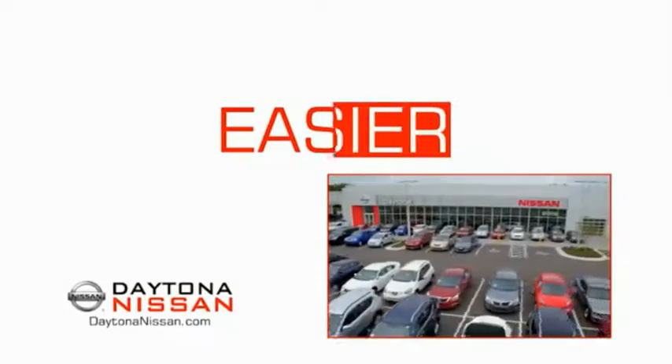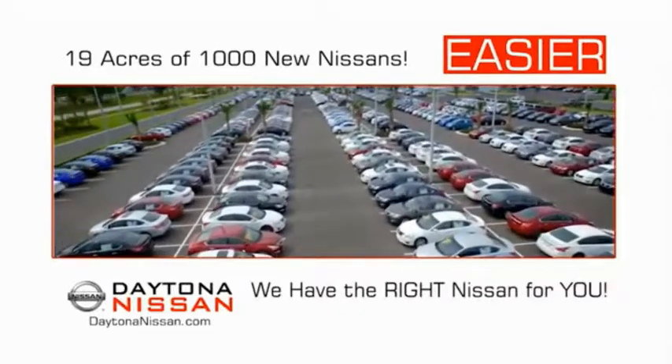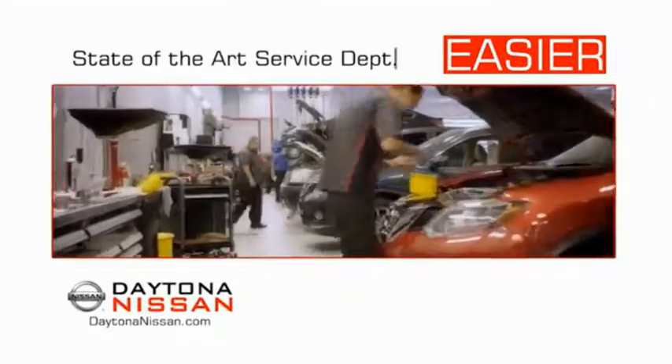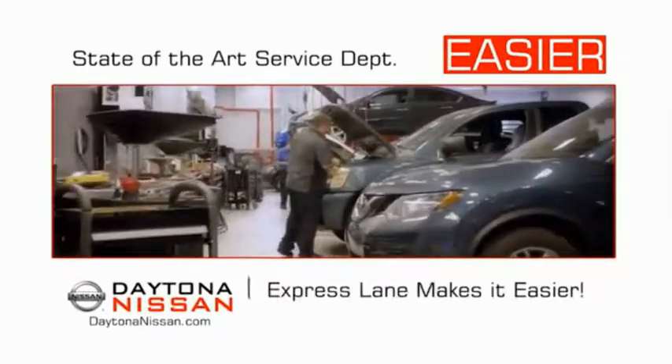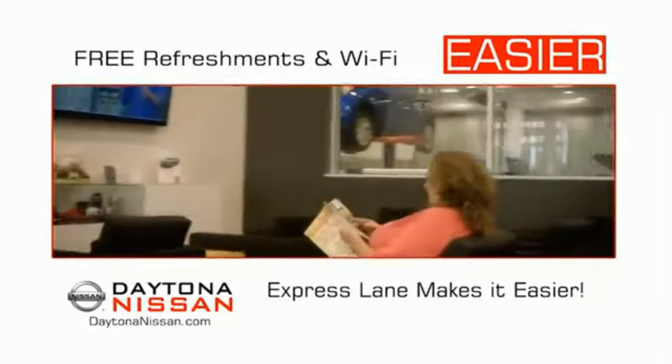The all-new Daytona Nissan — we make it easier. Easier because 19 acres of 1,000 new Nissans means we have the right vehicle for you. Easy to own because every new Daytona Nissan comes with a lifetime warranty. And easy to service because the state-of-the-art facility and express lane makes servicing any vehicle easier. Easy to enjoy free refreshments and Wi-Fi while the kids play. Waiting is quick and easy.